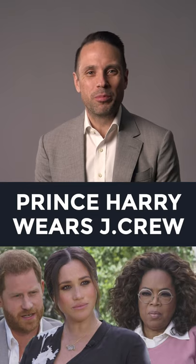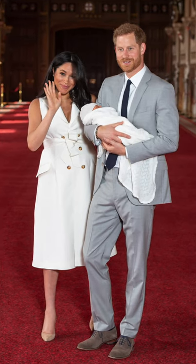Last night in his interview with Oprah, Prince Harry wore a light gray suit that turns out is from J.Crew. As I was watching, I thought it looked familiar, and what gave it away for me were the lapels and the shoulder line — that and also the fact that it was the same exact suit he wore showing off Baby Archie for the first time.